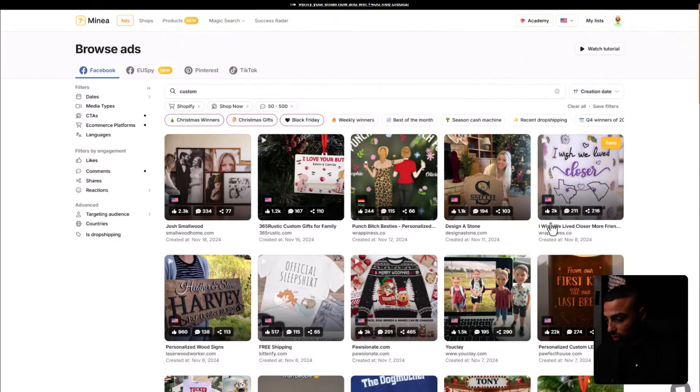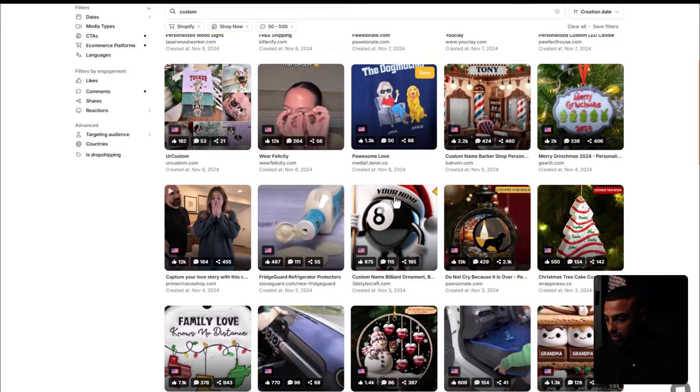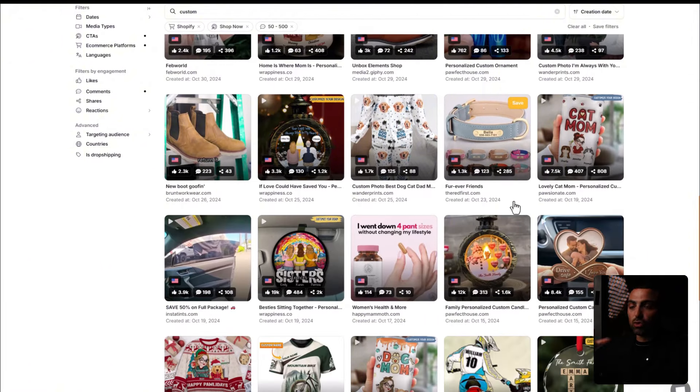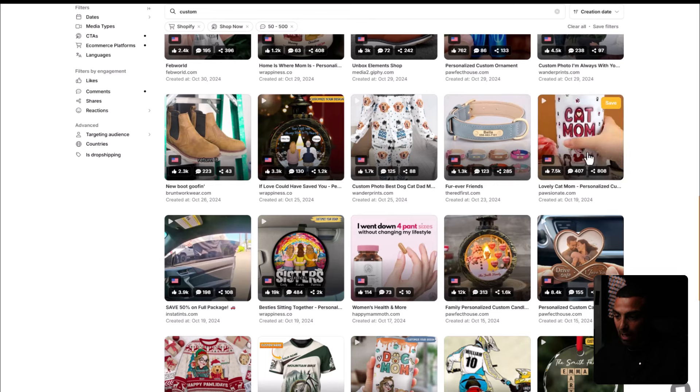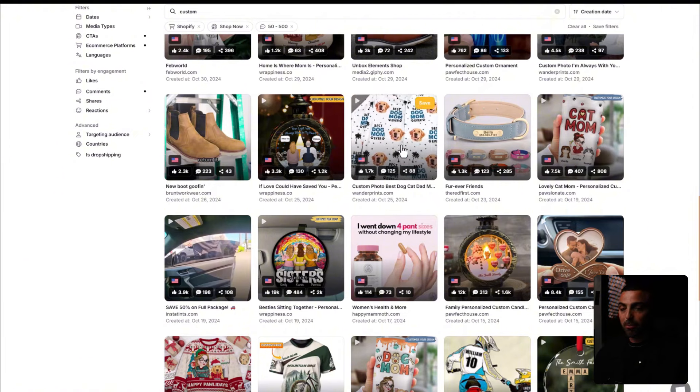Scrolling down, another ad has 3,000 likes created November 7th — an ugly Christmas sweater, absolutely killing it. This is the niche we want to be in. Your goal is to go niche within the personalized niche. For example, there's a cat mom product — cats is a niche. You're targeting cat moms, people that own cats. Over here it's dogs — people that love dogs. Targeting a niche within a niche makes it very easy to target our ideal audience for Facebook or TikTok ads.